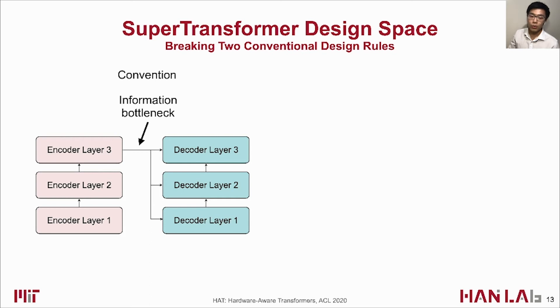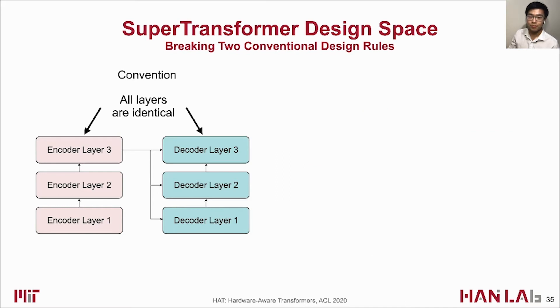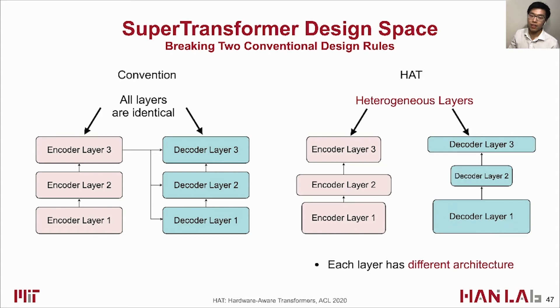For SuperTransformer training, we construct a novel design space by breaking two conventional transformer design rules. Previously, all decoder layers had to attend to the last encoder layer, forming an information bottleneck. We propose arbitrary encoder-decoder attention, letting each decoder layer attend to arbitrary and multiple encoder layers, with information from different abstraction levels concatenated and fed to the decoder. We also break the convention that all encoder or decoder layers share the same architecture, introducing heterogeneous layers to allow different layers to have different architectures adapting to various hardware.